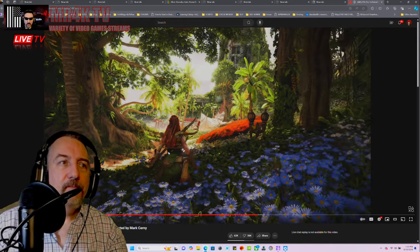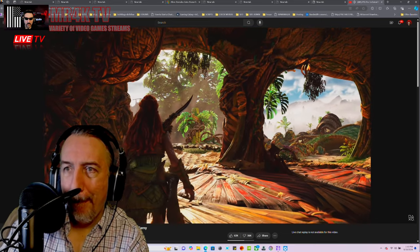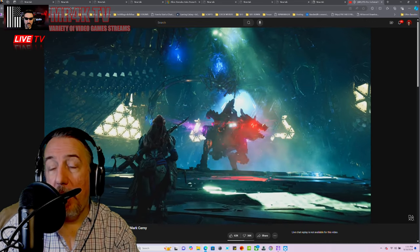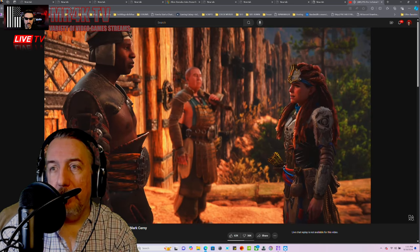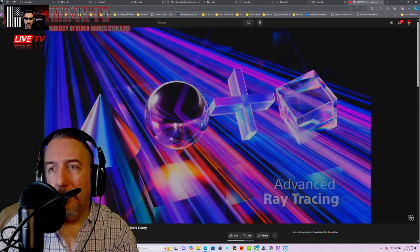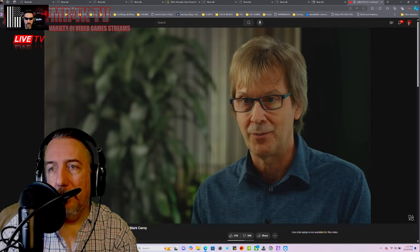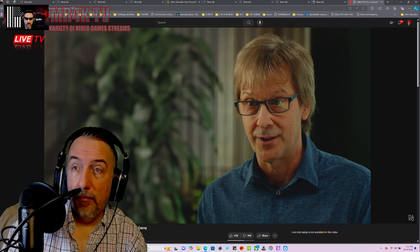From the detail boost, that extra graphics power is allowing for improvements to lighting, visual effects, hair, and skin in cinematics. Ray tracing is finding broad usage as well, particularly when games are focused on higher frame rates — the faster hardware in PS5 Pro can make a real difference.